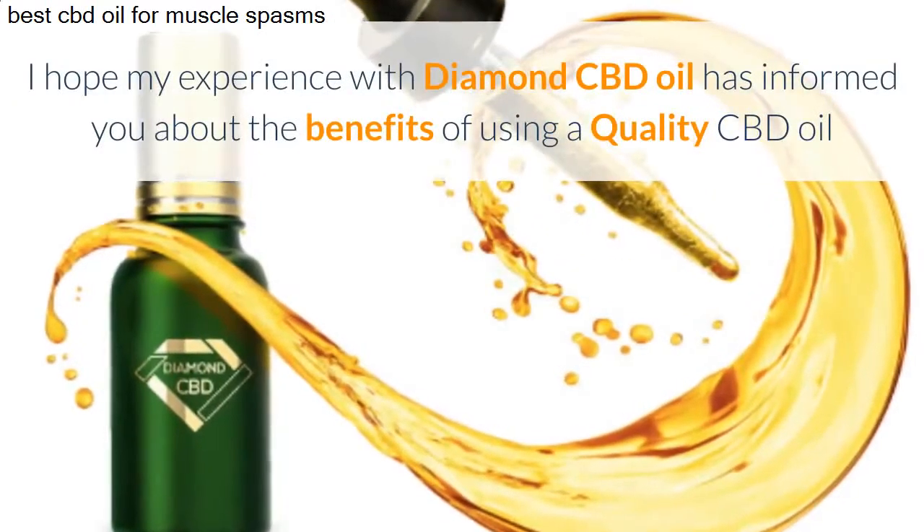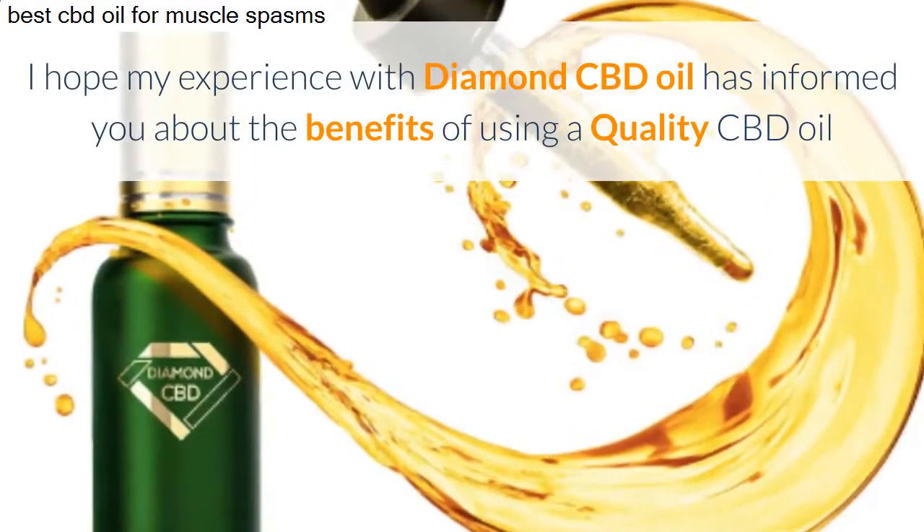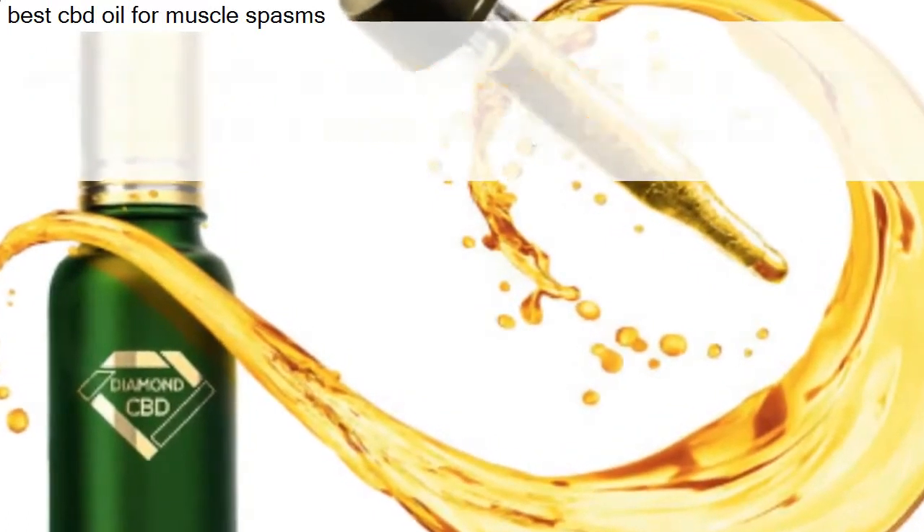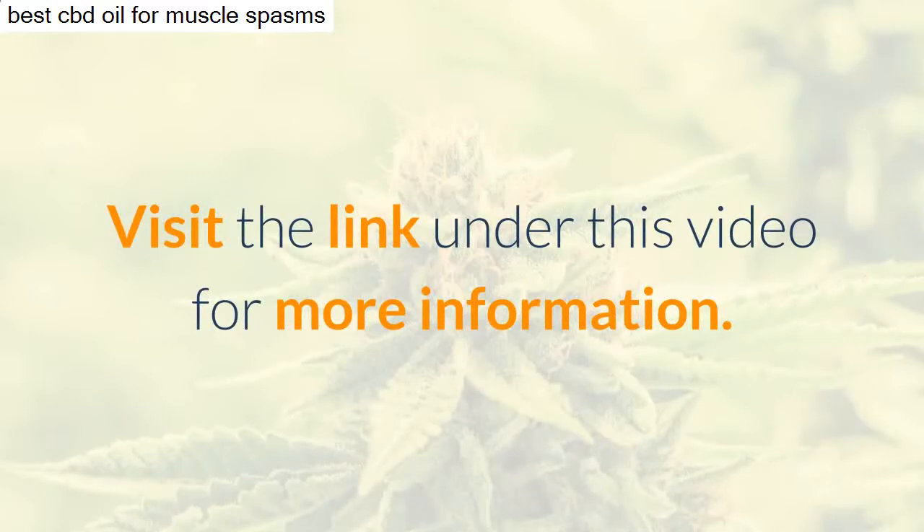I hope my experience with Diamond CBD oil has informed you about the benefits of using a quality CBD oil. Visit the link under this video for more information.